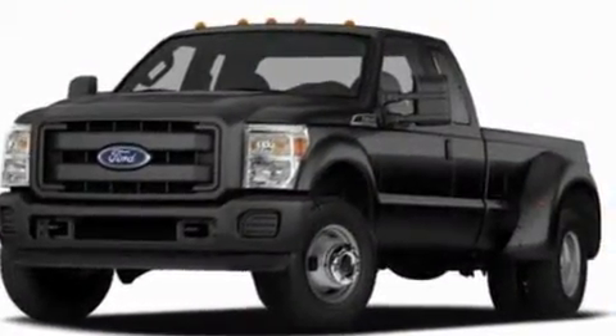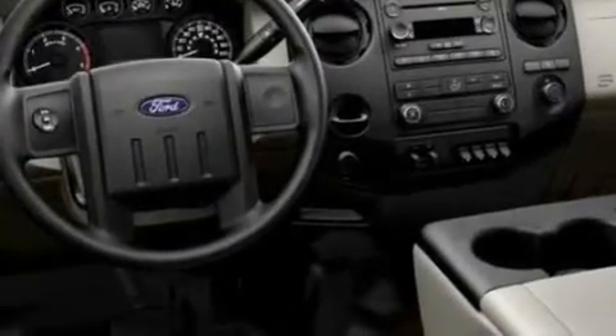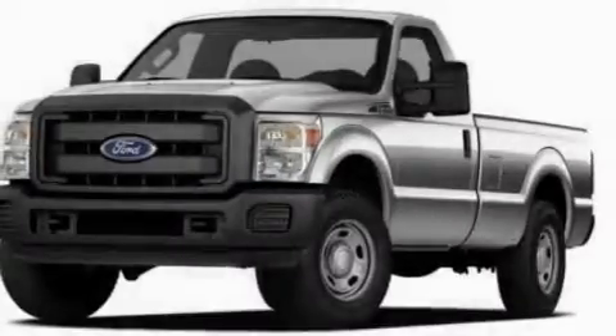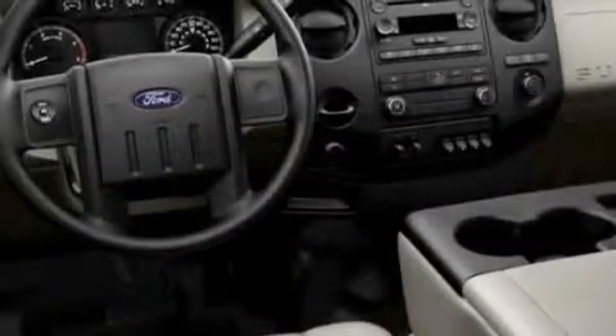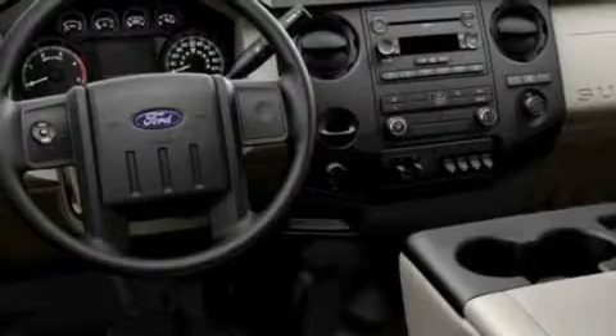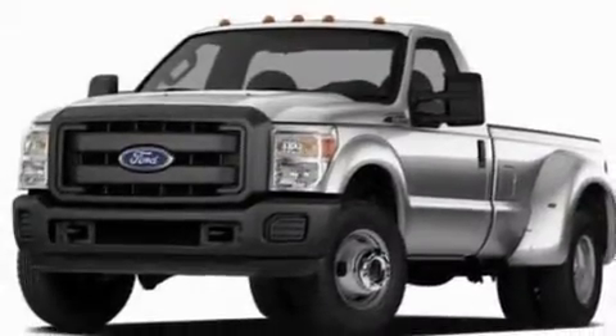Its top features include an auto-dimming rearview mirror, front and rear reading lights, external temperature display, a trailer hitch receiver, an engine immobilizer theft deterrent system, a low tire pressure indicator, traction control and stability control systems, an anti-lock braking system, side curtain airbags, and much more.